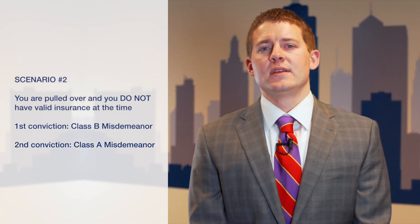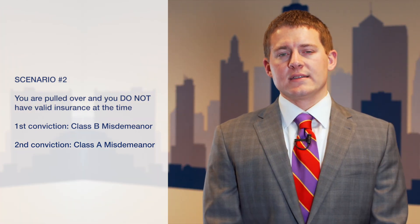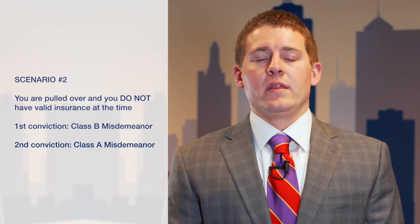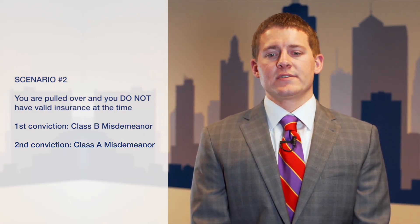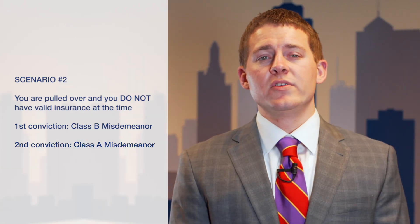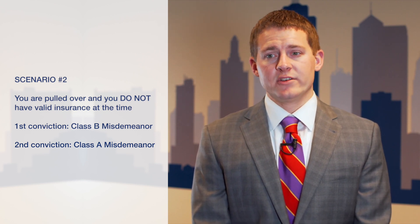Now if you're pulled over without insurance and you didn't have insurance on that date, there are a couple of things people usually do to try to get out of these tickets. One of these things is they will bring in a card that appears to be valid, that was most likely sent to them before their previous insurance expired, and try to present this to the prosecutor as if they did have current valid insurance. This might initially work, but all insurance verifications are sent to the state and are verified by the state. So if you do provide such false verification, the state will find out and then they will suspend your license for not having insurance.